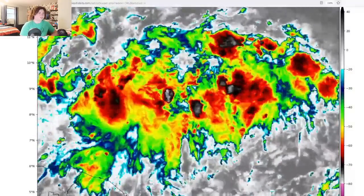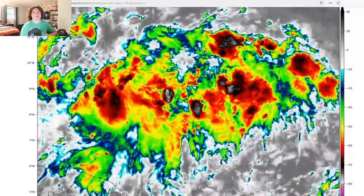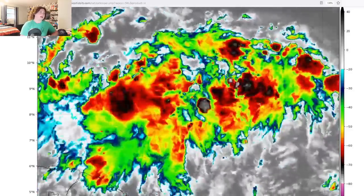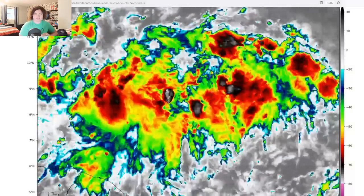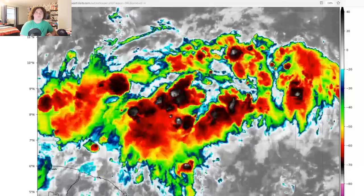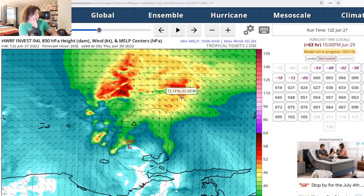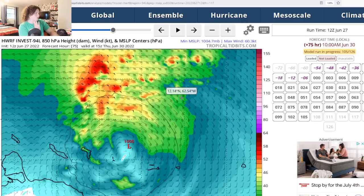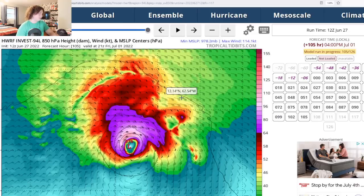This could fully develop by tomorrow — even the NHC says this could happen in the next day or so. My guess is that it will happen before it reaches the Windward Islands, or right after. The HWRF continues the track a bit further north, keeping the system over open water, where it strengthens into a strong tropical storm and then eventually a hurricane, with pressure continuing to drop.